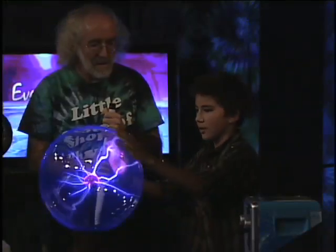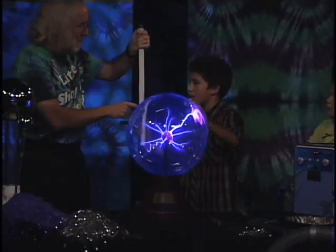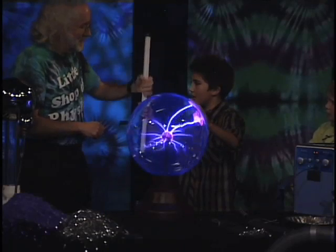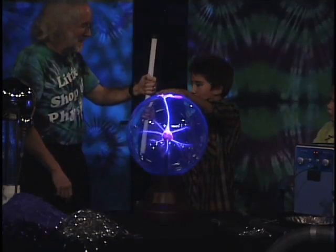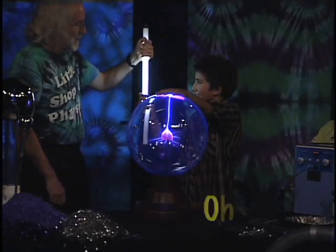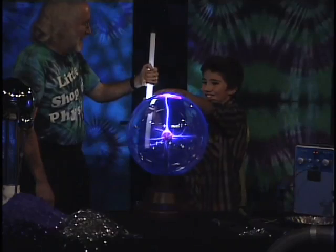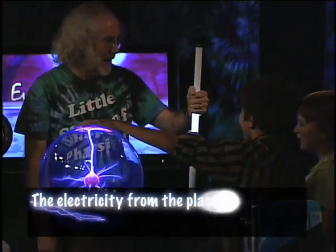Fernando, take your left hand and put it right up on top of the ball. Put your right hand on the light bulb — put it right there, go ahead and grab it. Put your hand right up on top of the ball. There you go. Check this out. Oh yeah, that's so cool. And that electricity is going right through you.